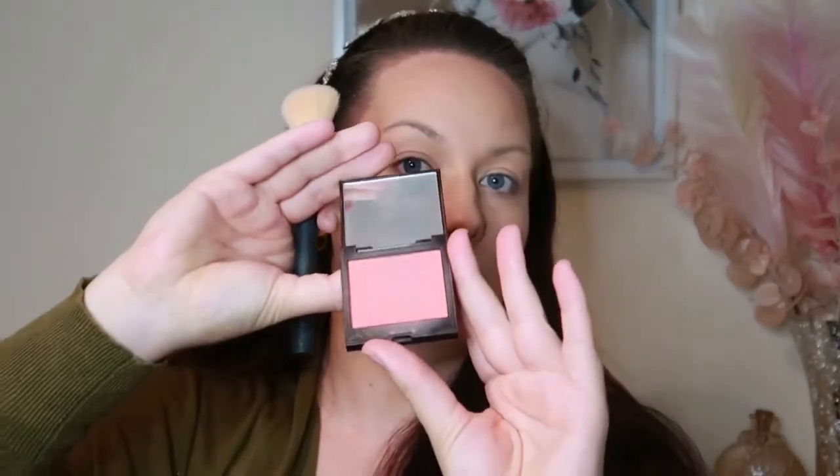Now going in with blusher. I'm using the Laura Mercier blusher in the shade Peach — it's a gorgeous colour. Applying it higher on the cheekbones and then very slightly at the end of the nose.